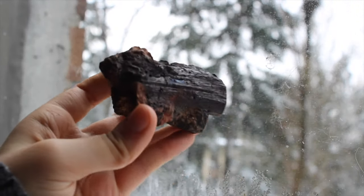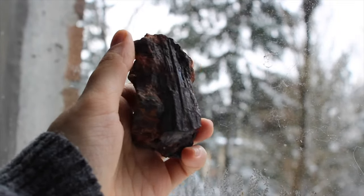This is a piece of black tourmaline and it's got this cool kind of iridescent spot on the front.